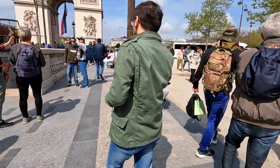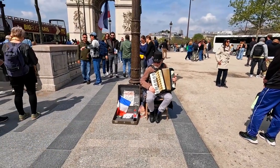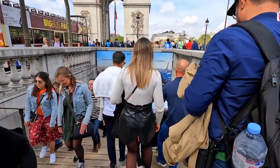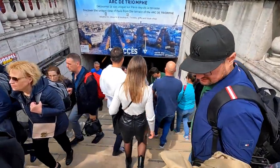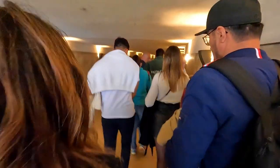There's lovely music from a busker on the accordion here — lots of these around Paris. So we're going to make our way down this underpass that goes underneath the road and will take us to the other side where the Arc de Triomphe sits. Here we go down this underpass.